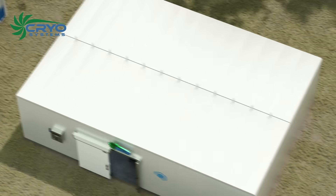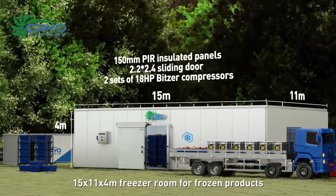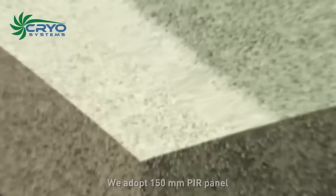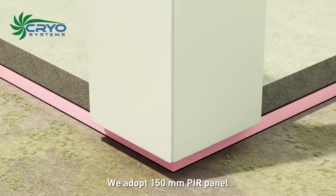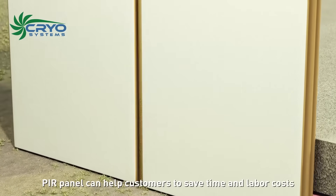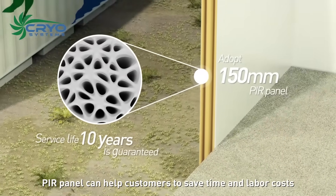Case 1: Freezer room. This is a 15 by 11 by 4 meter freezer room for frozen products. We adopt 150 millimeter PIR panel. Easy to assemble and high quality, the PIR panel helps customers save time and labor costs.